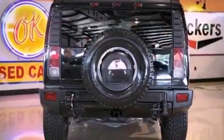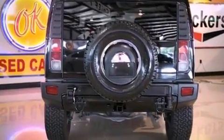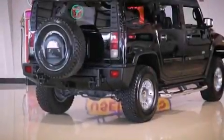Also included are front multi-stage airbags, rear seat child-proof door locks, a home link feature, a rear window defroster, and a heated driver's seat.